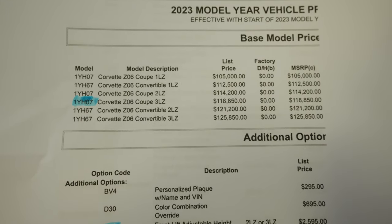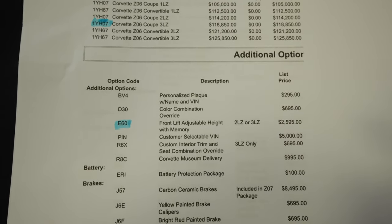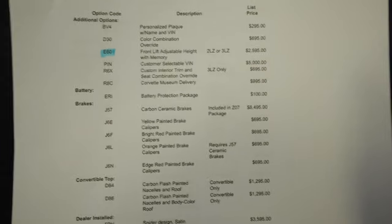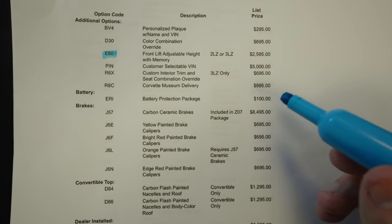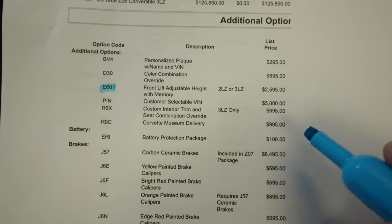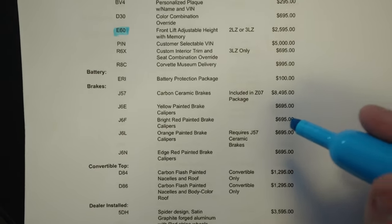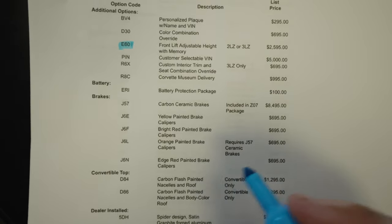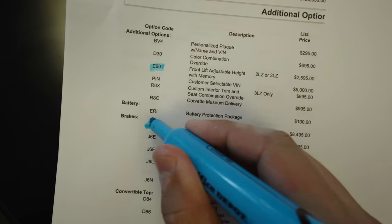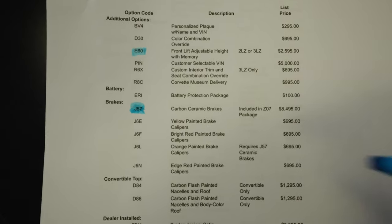Moving down, I already highlighted the front lift height with memory — that's a front-end lift in simpler terms, costing $2,595. I might do museum delivery; it's on the table, so stay tuned — it would be a lot of fun to travel and drive this car across the country. But for now I'm leaning towards going for 100% the Z07 track package, which includes the carbon ceramic brakes. Highlighting that option there — that was a terrible highlight, please don't rip on me in the comments! We haven't passed paint color yet.